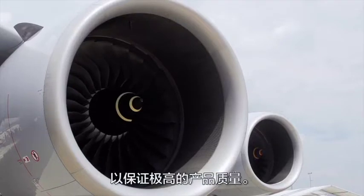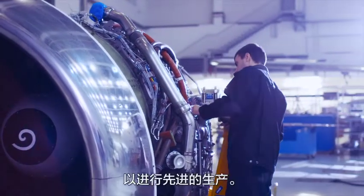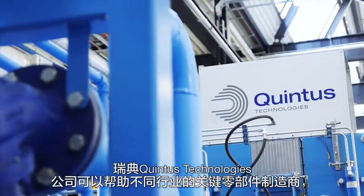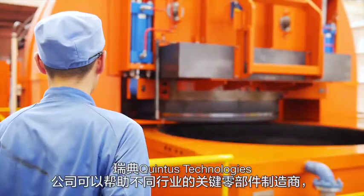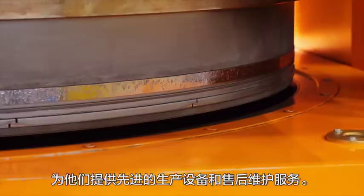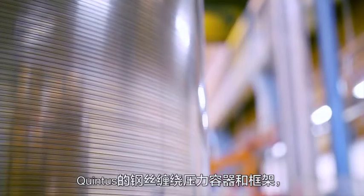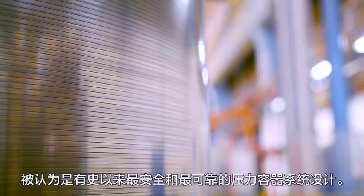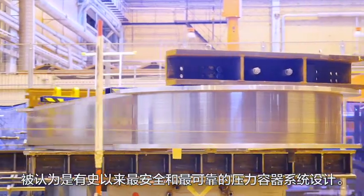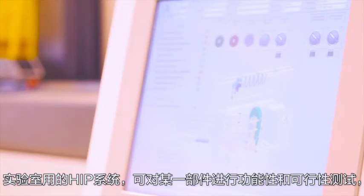Wherever you're going, you need reliable partners for advanced production. Quintus Technologies of Sweden assists industrial manufacturers of critical components by offering advanced production equipment and aftercare. The Quintus wire wound pressure vessel and frame are considered the safest and most reliable pressure vessel containment system ever designed. Laboratory HIP testing can demonstrate the capabilities, feasibility, and results for a certain part.